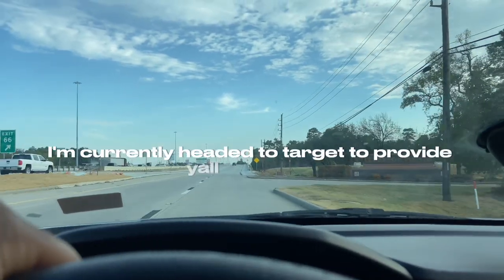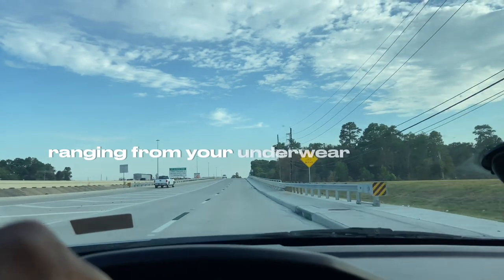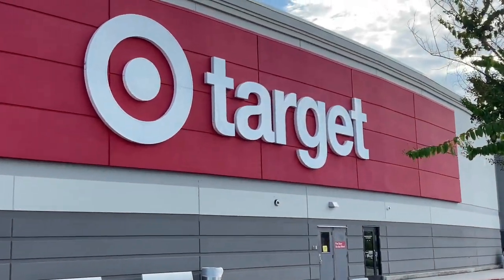I'm currently headed to Target to provide y'all with the top men's care essentials that every man must have, ranging from your underwear all the way up to hair care. This video will get you right. You have arrived at your destination.